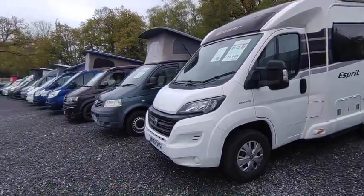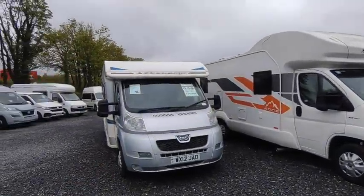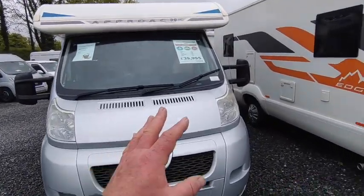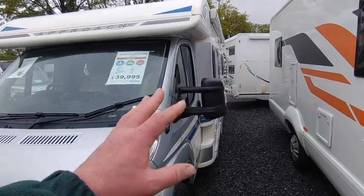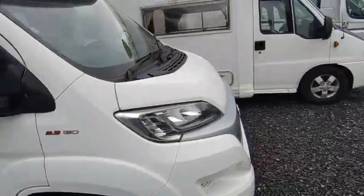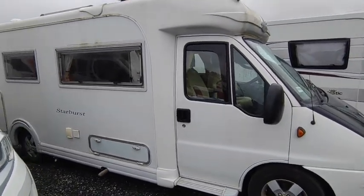We've had a lot of stock just come in. This Bailey Approach 740 — bought a couple of weeks ago — is £39,950, mega spec, a big spacious fixed-bed model with a twin sofa front lounge; really really nice.